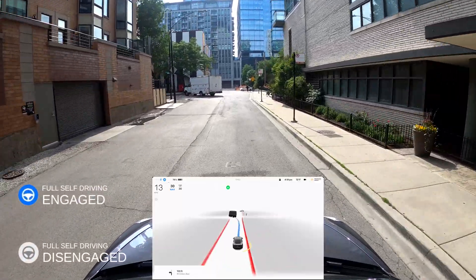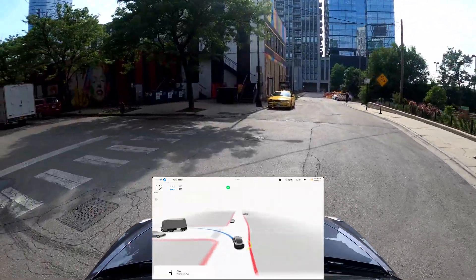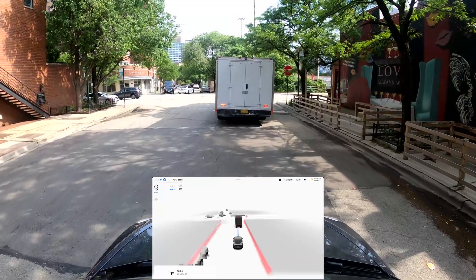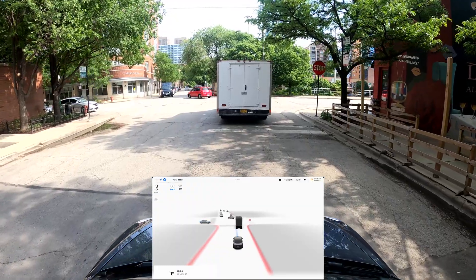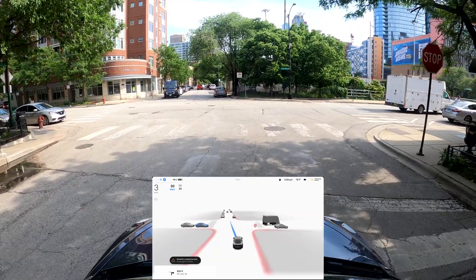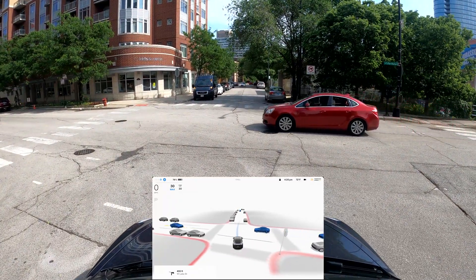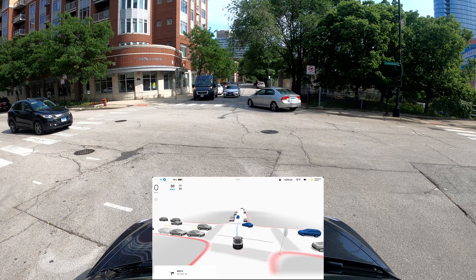The blue steering wheel icon on the top left means the car is in full self-driving. If it turns gray, it means I'm driving manually and full self-driving has been disengaged. First turn — that's pretty good. The lead car is really dark compared to the others, and the blue cars mean we're supposed to give them way. Some are parked so that's not relevant. It's creeping for visibility — there's a car coming on the left, and another.